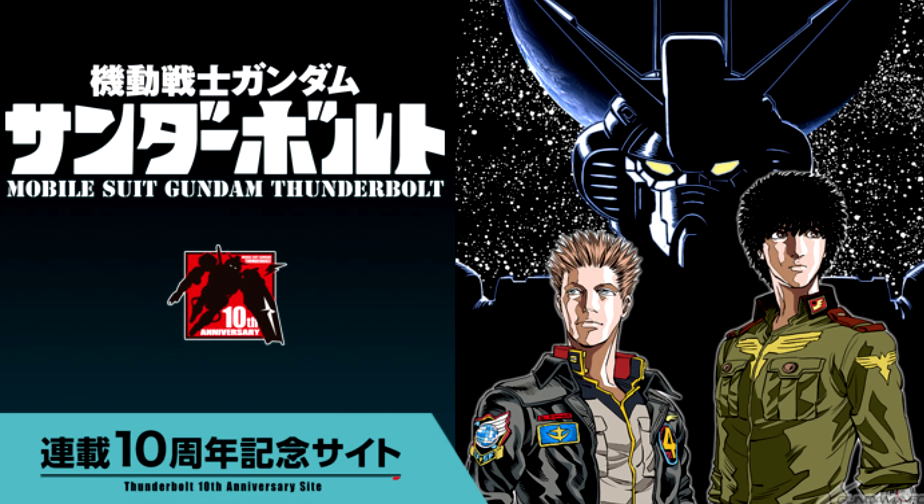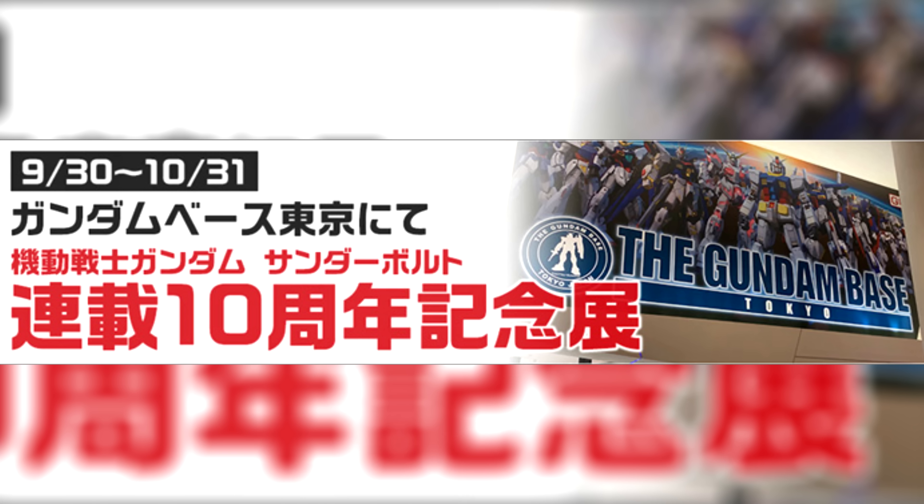Gundam Thunderbolt will be celebrating its 10th anniversary with a special website — linked below — and an exhibition at the Gundam Base Tokyo from September 30th until October 31st. Gundam will also be part of the National Treasure exhibition at the Tokyo National Museum. The full name is 'Our National Treasures: 150 Years in the Future,' and it runs from November 2nd until January 29th, 2023.